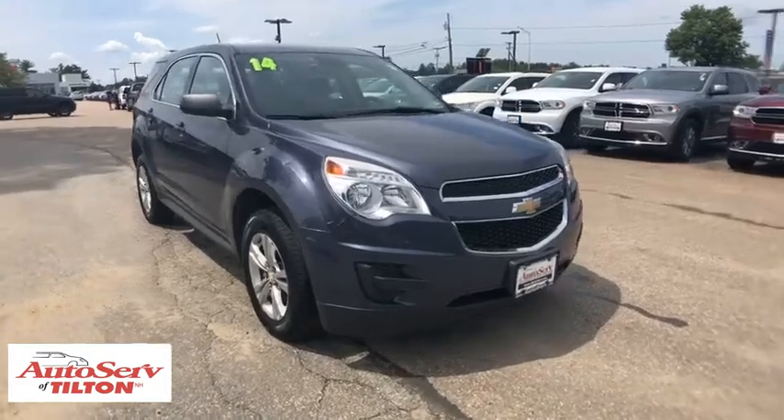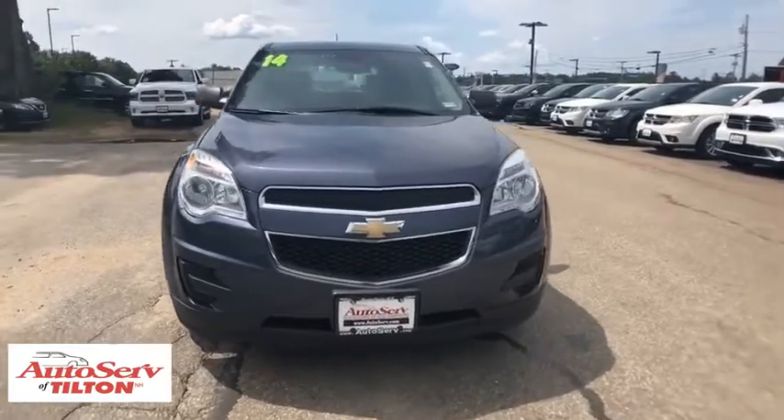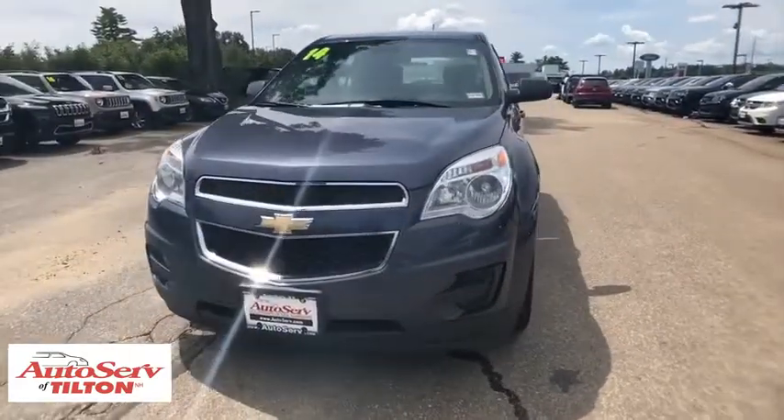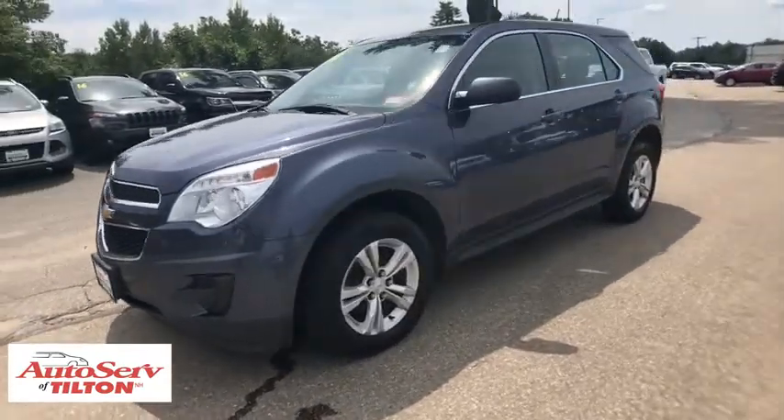The 2014 Chevrolet Equinox. Fuel efficiency, safety, and value equals the Chevy Equinox. This vehicle has less than 85,000 miles. Here are some of this vehicle's great options.